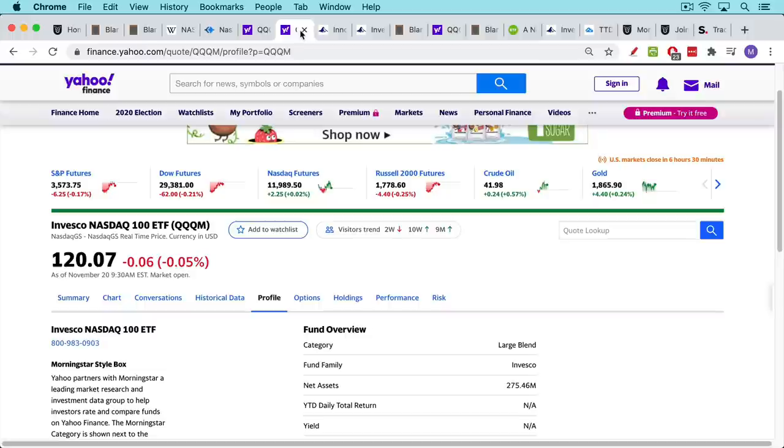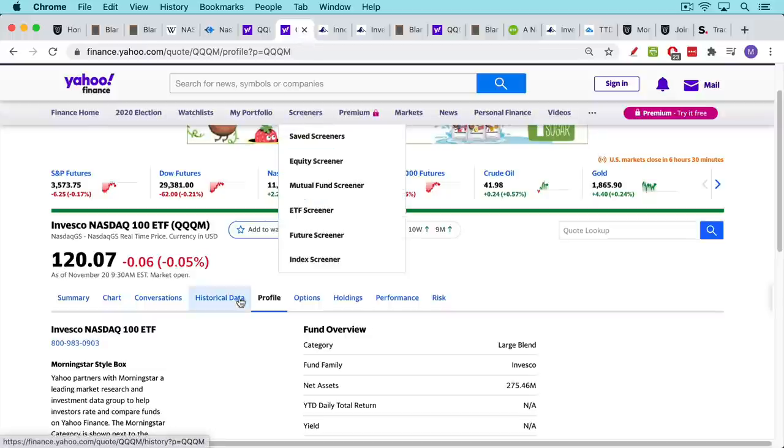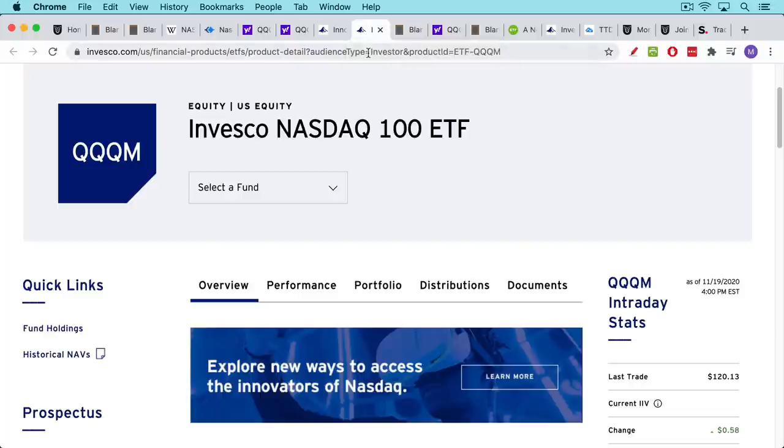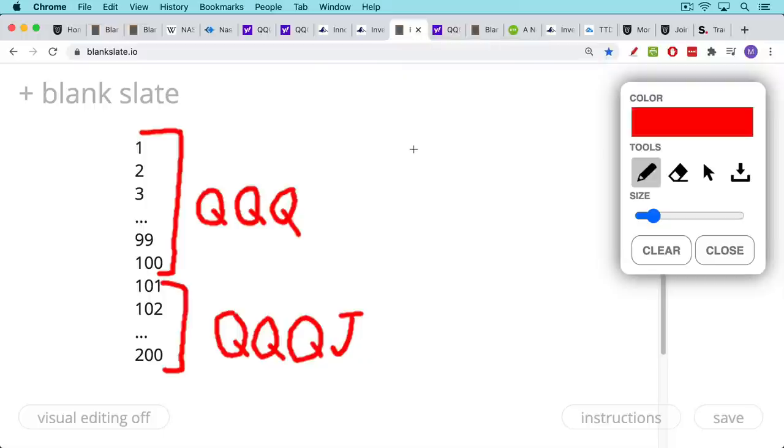What I like about this is it will make the QQQs more accessible to investors and traders with smaller accounts. That's the QQQM, or the QQQ mini. Now I'm going to talk about the QQQJs, which I think bear repeating because they're actually the one I'm most excited about. The QQQs are the top 100 companies arranged by market cap — all the non-financial companies on the NASDAQ ranked by market cap. There are 103 stocks because some have a dual share structure.